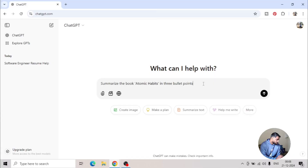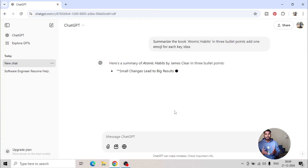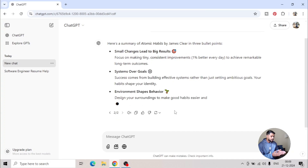For example, we can ask the AI to summarize the book Atomic Habits in three bullet points and add one emoji for each key idea. This way it will generate output with bullet points as well as relevant emojis.